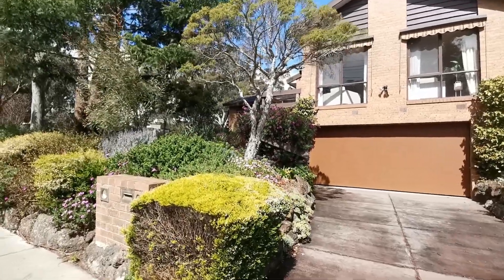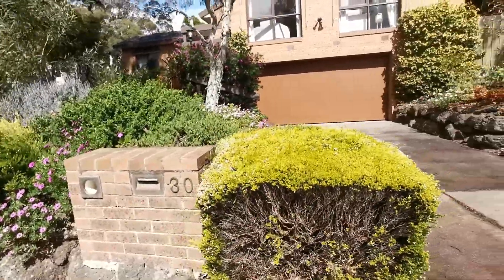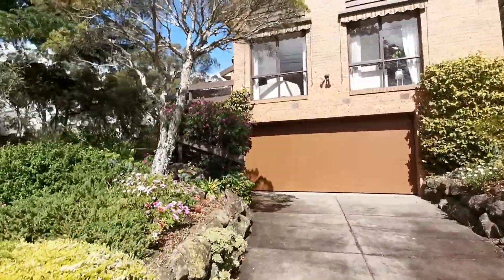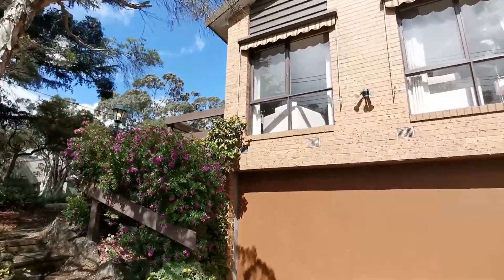Hello everybody, this is Ben Lam from Harcourt Real Estate. Welcome to the property tour at No. 30 Hathalia Drive in Wheelers Hill. This is located in the best part of Wheelers Hill, in the Golden Mile.